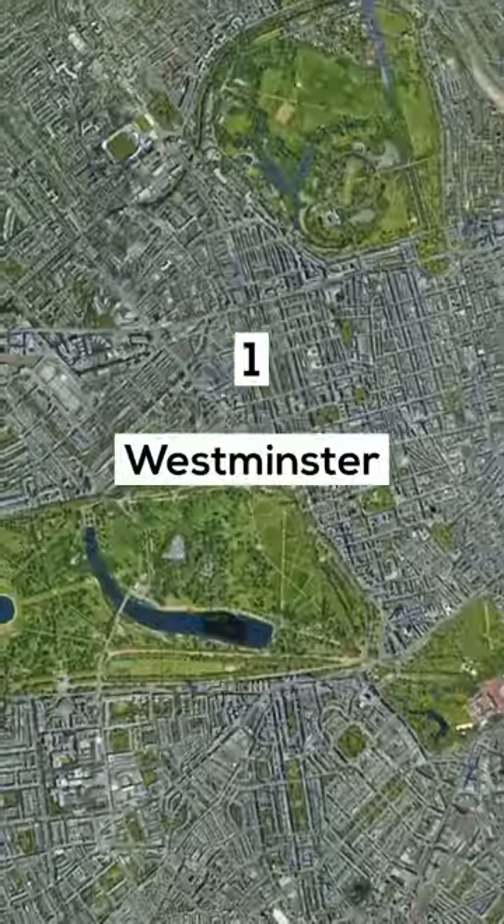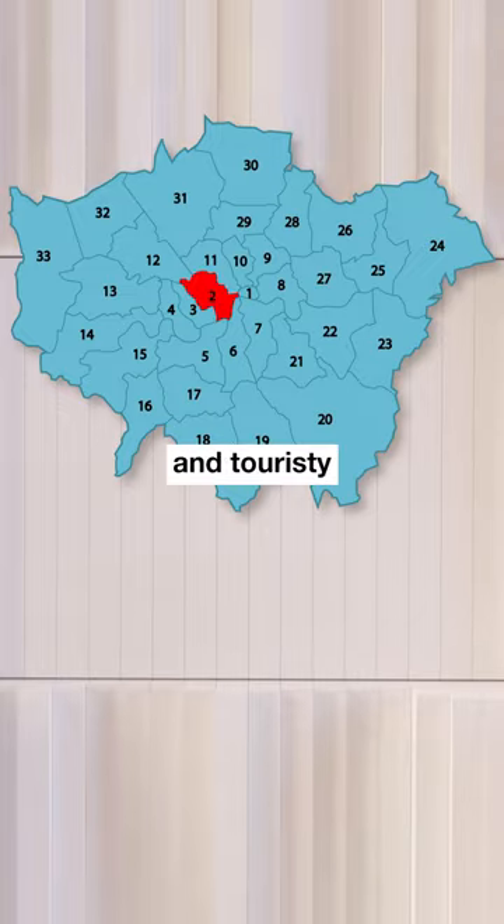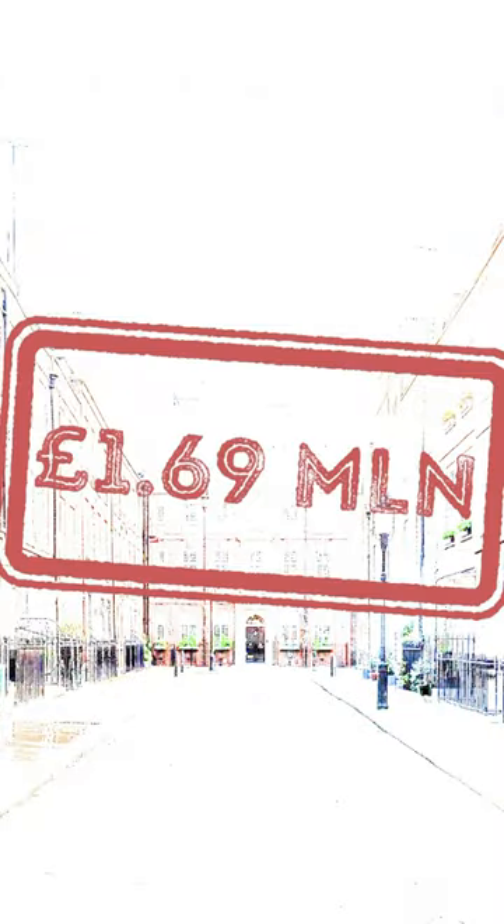Number 1: Westminster. The average property price in London's most central and touristy borough is 1.69 million pounds.